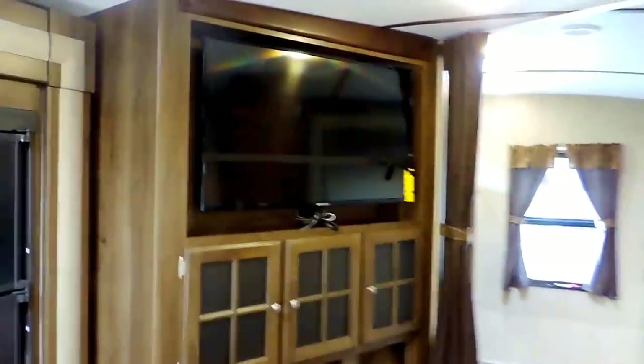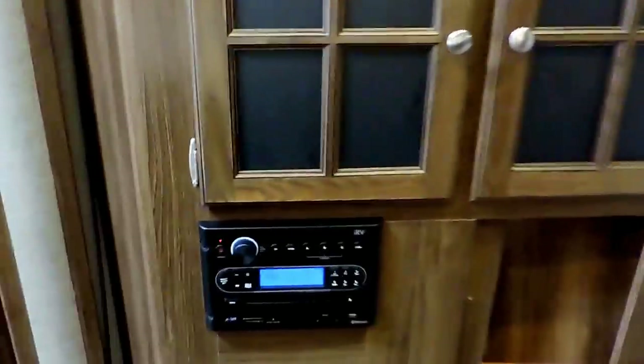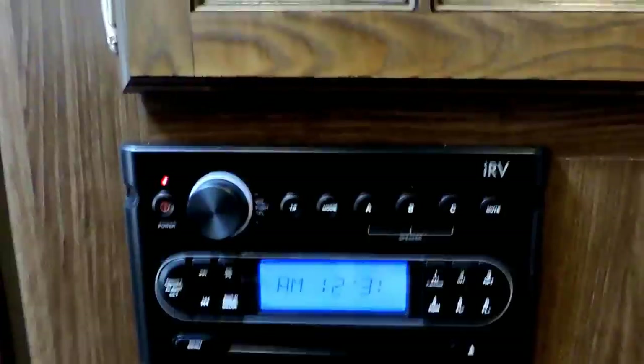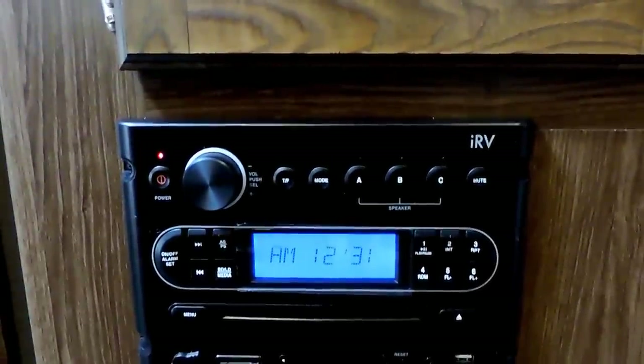Big flat-screen TV in your entertainment center with some cabinets down below, as well as your IRV stereo system. You can hook up your MP3 player via Bluetooth that controls your inside and outside speakers. Surround sound speakers in the ceiling.